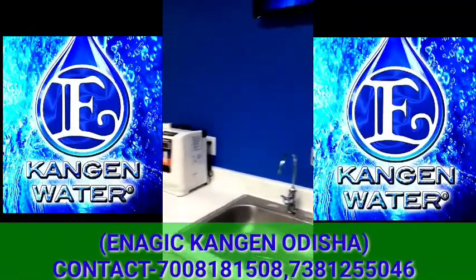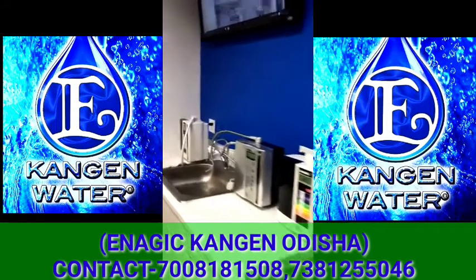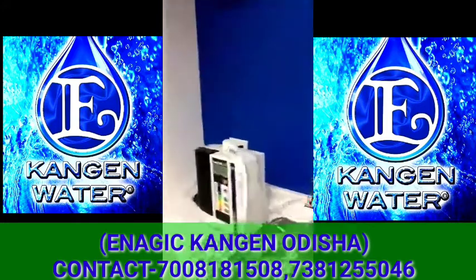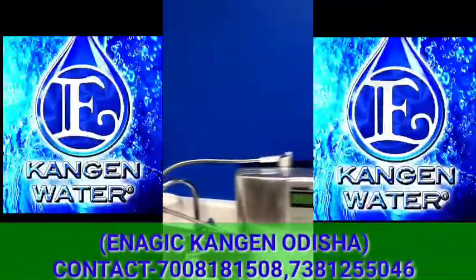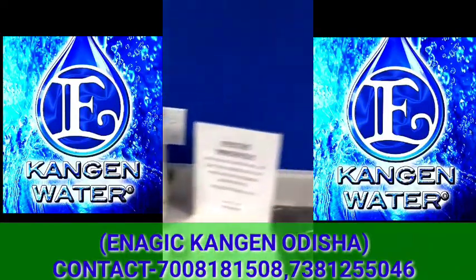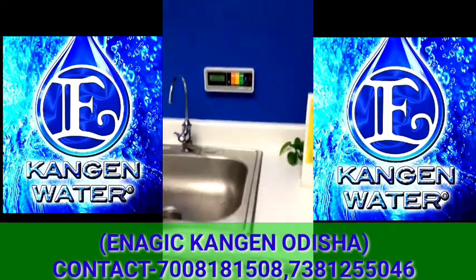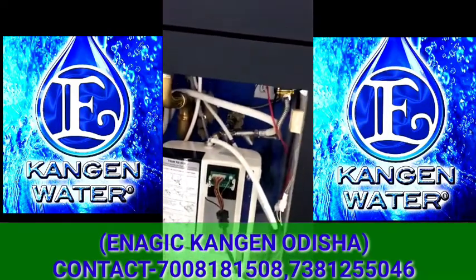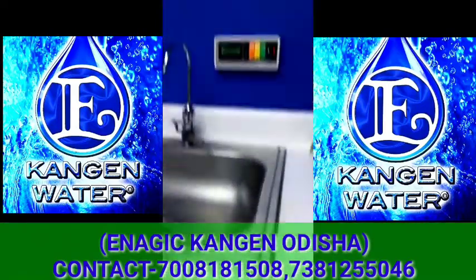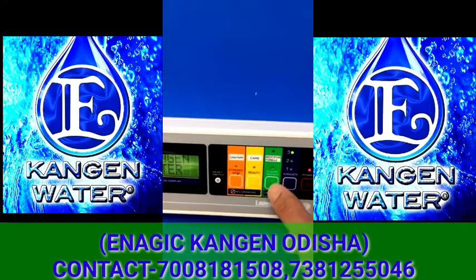All the different machines over here. So starting over here, you've got the Junior, the starter model, Platinum, the SD501, KA, and then you have the Super. And over here you've got the counter version, the under-counter version, all plumbed in underneath. And then you just press the different buttons to produce the different water.